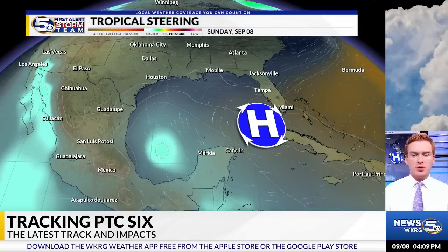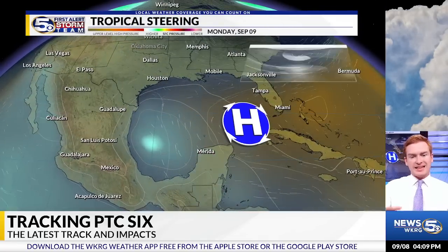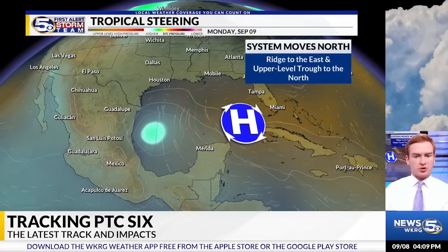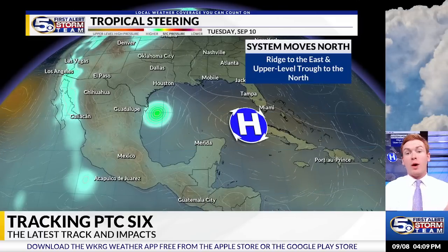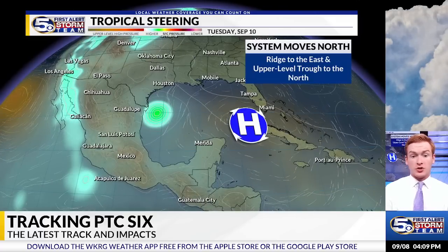Here's our tropical steering — what's allowing this thing to move. We have an upper-level high in the eastern portions of the Gulf of Mexico. With that ridge in the eastern Gulf, this will allow the system to stay in the western portions of the Gulf of Mexico, riding right along the western Gulf coast.